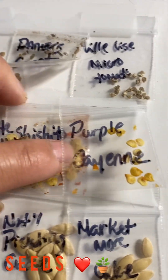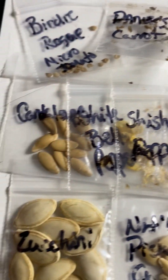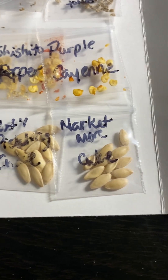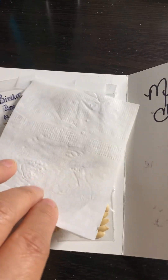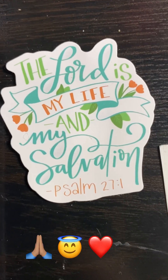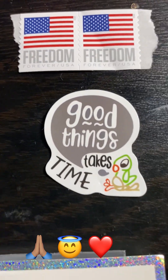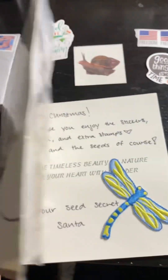There are a lot of seeds here — vegetables, flowers, medicinal plants, herbs. Each secret santa sends 10 different varieties of seeds that they grow from their garden or collect over time. They pack and protect it carefully and send it with a card. Here's one with a Bible scripture Christmas card.